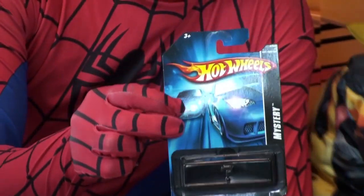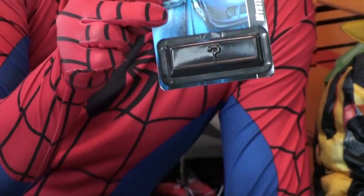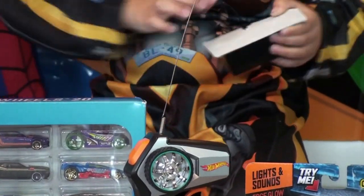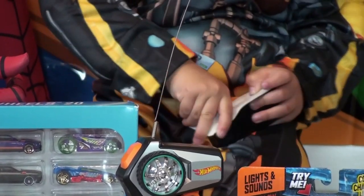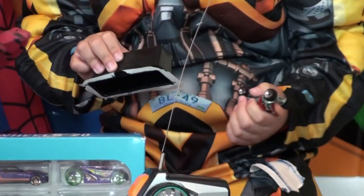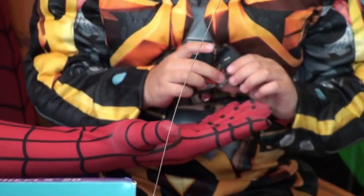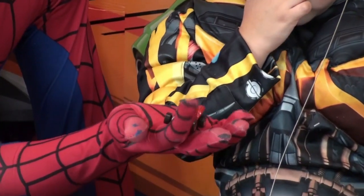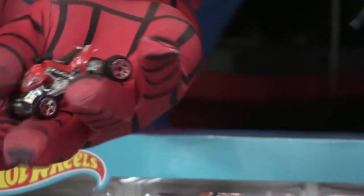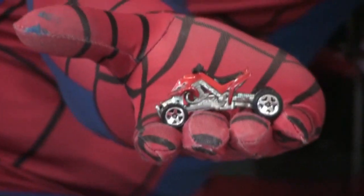It's this Hot Wheels mystery from 2006, and we're going to open it today to see what the mystery Hot Wheel was from 2006. Let's see — do you want to open it? Yes! You cannot find this model in our collection. Wow, what is it? It's a four-wheeler! Look guys, it's a four-wheeler! Nice — this is from the 2006 mystery.